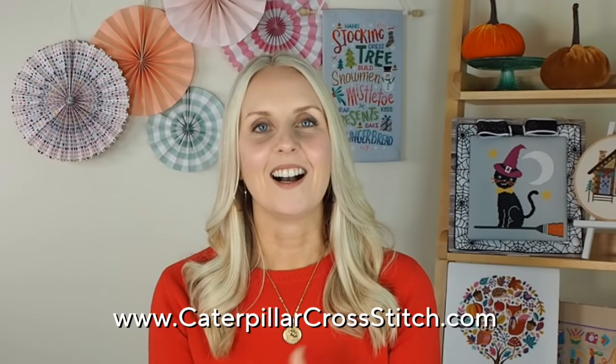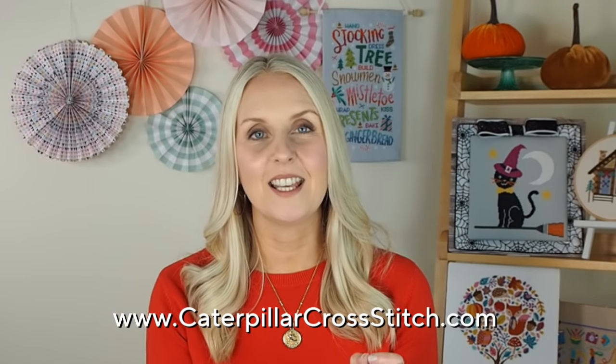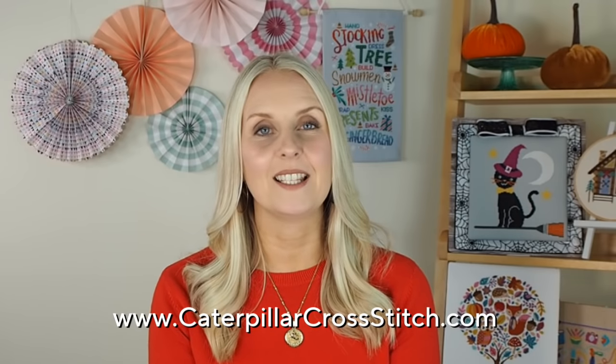You might be wondering what a stitch along even is. They are really exciting, fun, collaborative community projects where a larger cross stitch pattern is broken down into smaller manageable chunks, and everyone stitches the same section at the same time — making it easy to make friends. It's really fun because you don't know what's coming next. You have full support from me and the whole team. The best place to ask questions is in the Facebook group where people post progress pictures all day long. We only do three stitch alongs a year, so don't miss out — the next one won't be until September 2022.